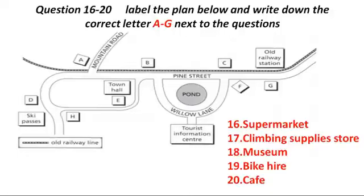Before you hear the rest of the talk, you have some time to look at questions 16 to 20. Now listen and answer questions 16 to 20.